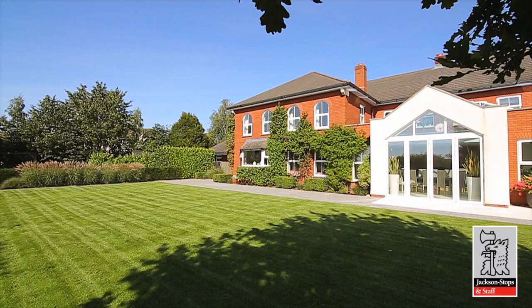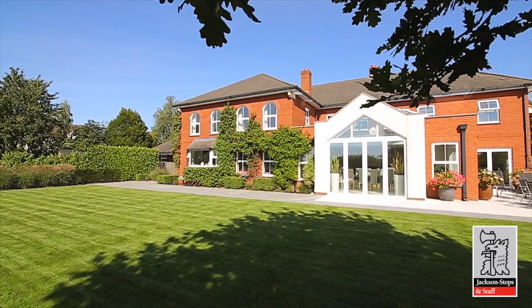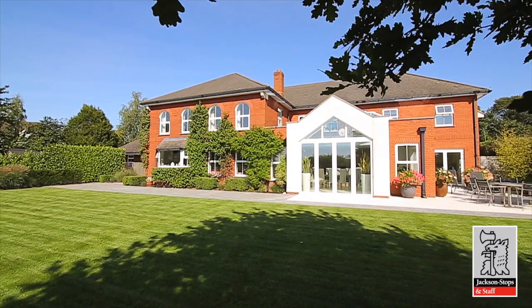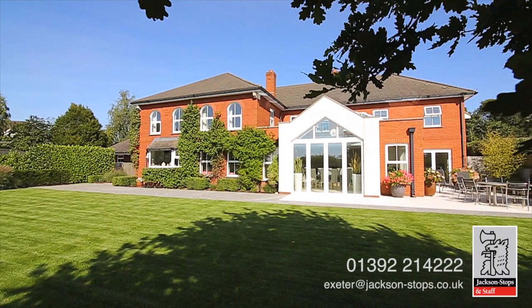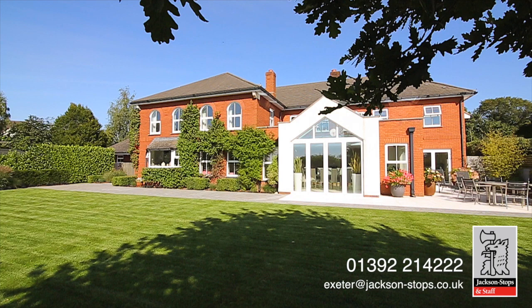Finished with exceptionally high-quality specifications inside and out, Minchin Courthouse is a true modern masterpiece, making an incredibly unique family home, ideally situated in the country.